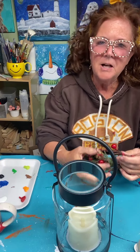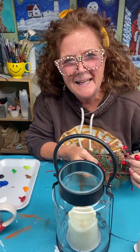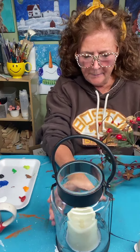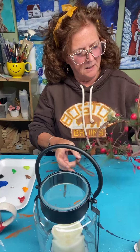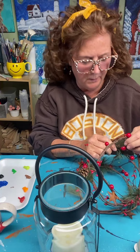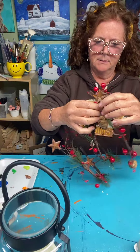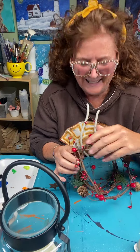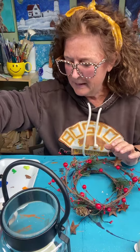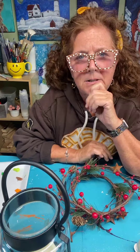Hello everyone! It's Cheryl from Tinkers Cart Art and I'm here to paint with you today again. I'm so happy that you're here. I can see people popping on, so say hello to me when you come on. We're going to paint a cool project today and I'm untangling my little bit of pine and berries to use on it. I am coming to you from Clinton, Massachusetts, so I'm in New England.